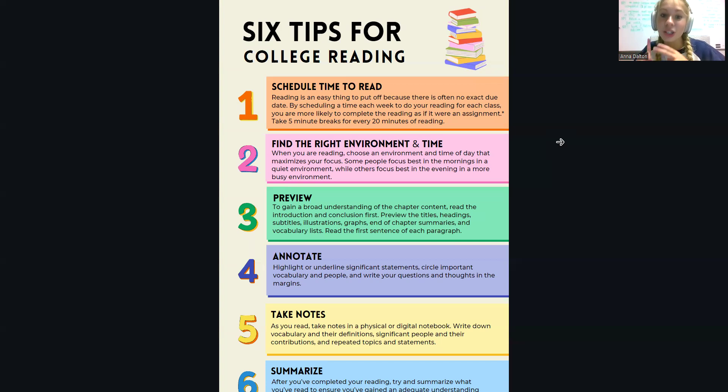After the introduction and conclusion, you're going to want to look over the titles, headings, subtitles, and any illustrations or graphs. And if there's an end-of-chapter summary, that's also really helpful for gaining a broad understanding of what you're about to read.